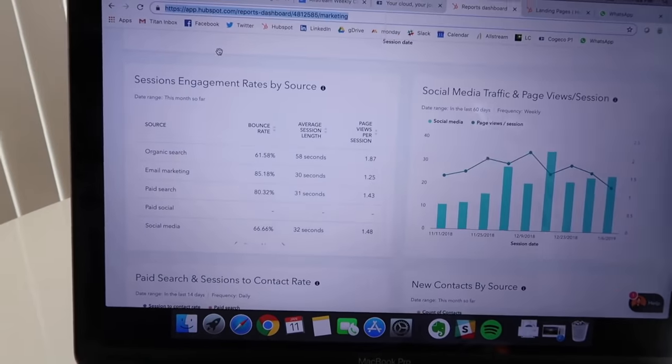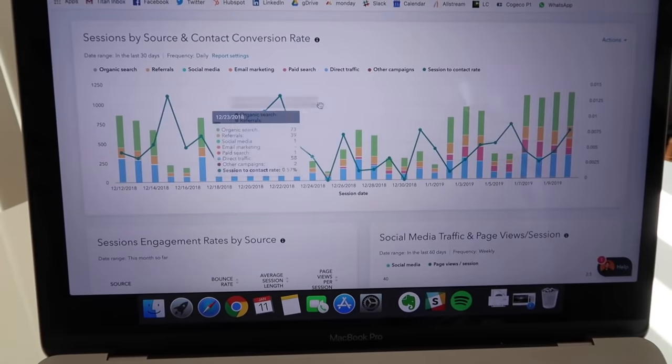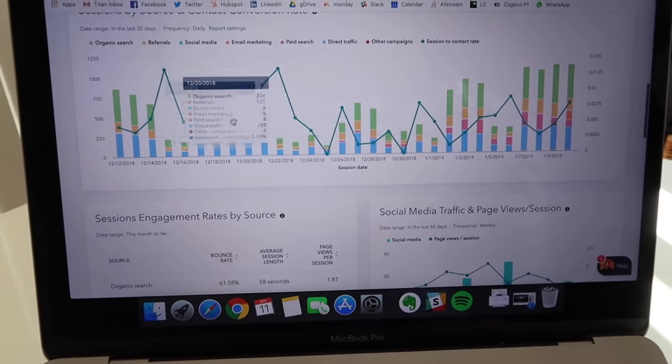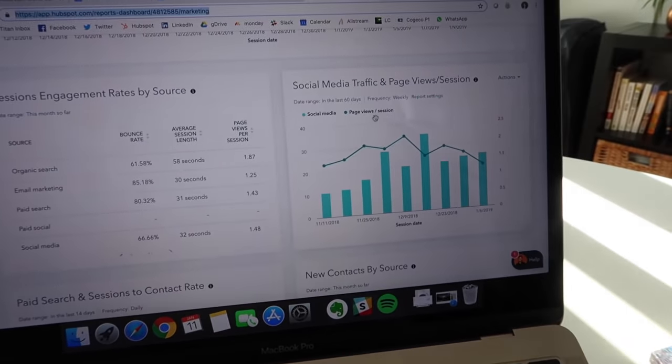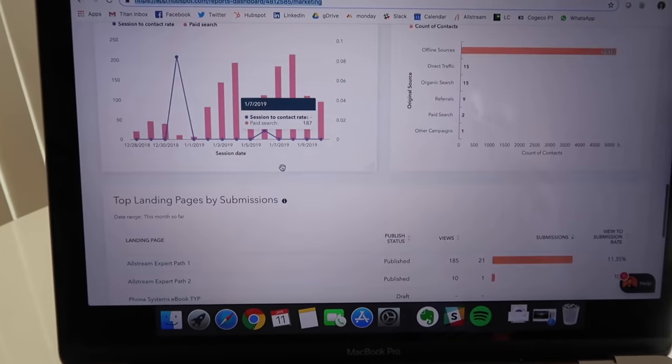That was a very long call and a bit tiring — lots of analytical stuff to do right after. I did some of those things and I'll show you a quick sneak peek. I did a bunch of changes in the HubSpot marketing dashboard — I added several new graphs and different combinations: social media traffic, page views per session, paid search, and sessions-to-contact rate. I hope they'll be helpful for our client.